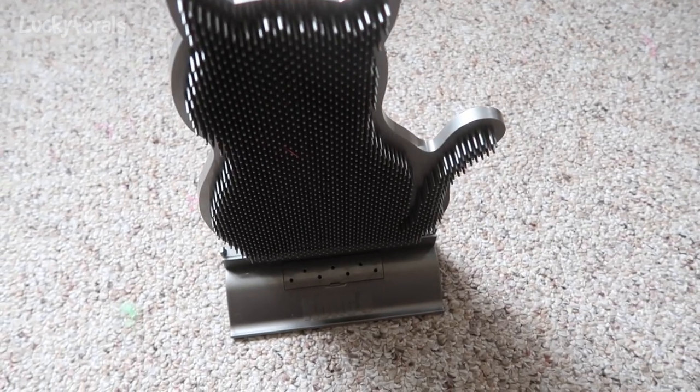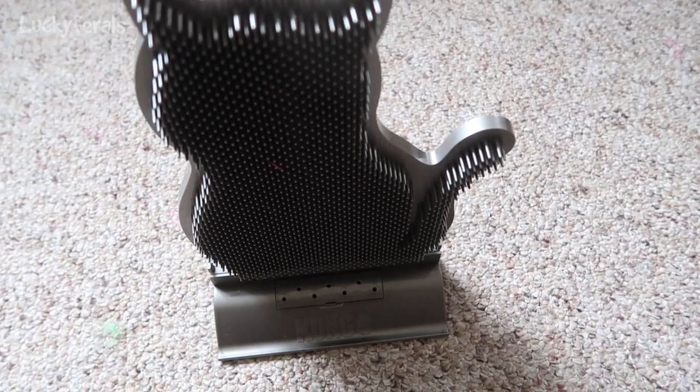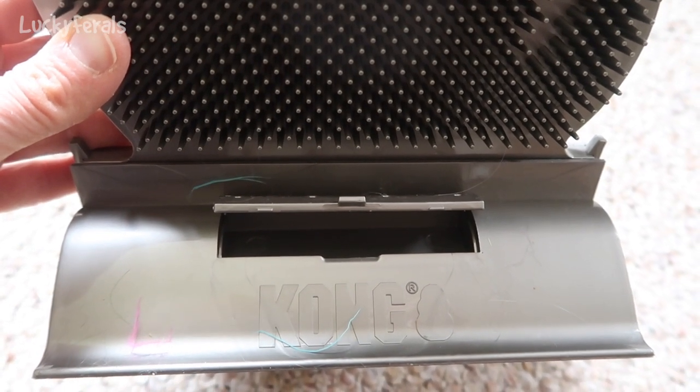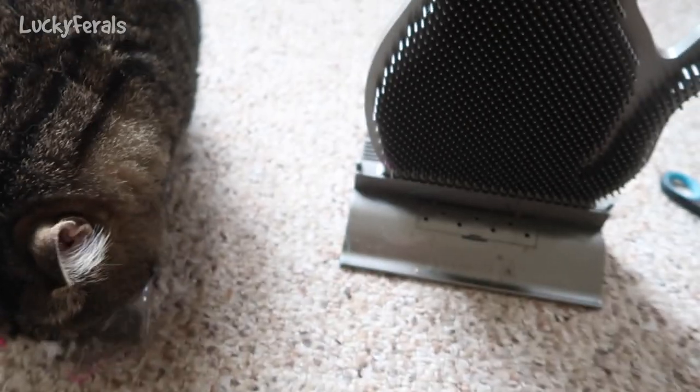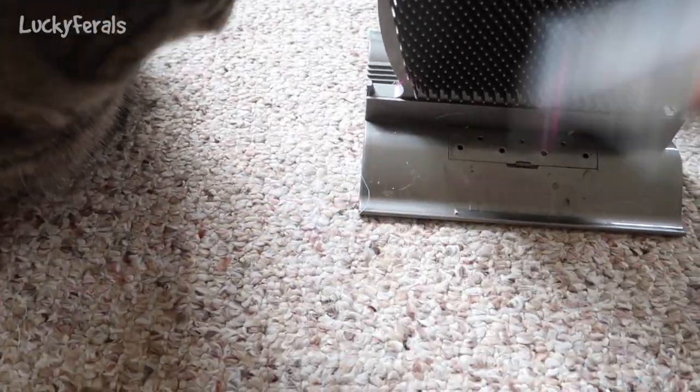Okay, there it is — it's standing up, it was easy to push into the slot base. I'm going to add some catnip to the bottom. The front little door was kind of hard to get open — I had to pry it open with scissors. There's Simba, he's already interested in the bag of catnip. What do you think, Simba? You like it?